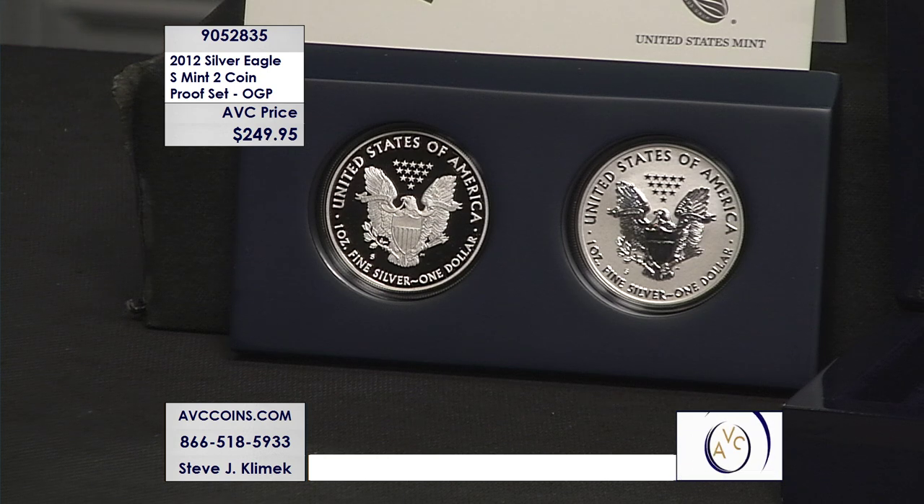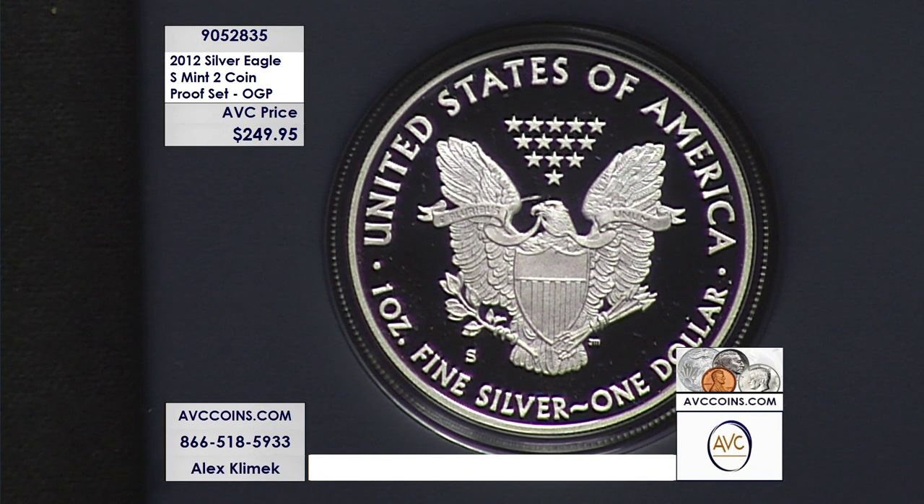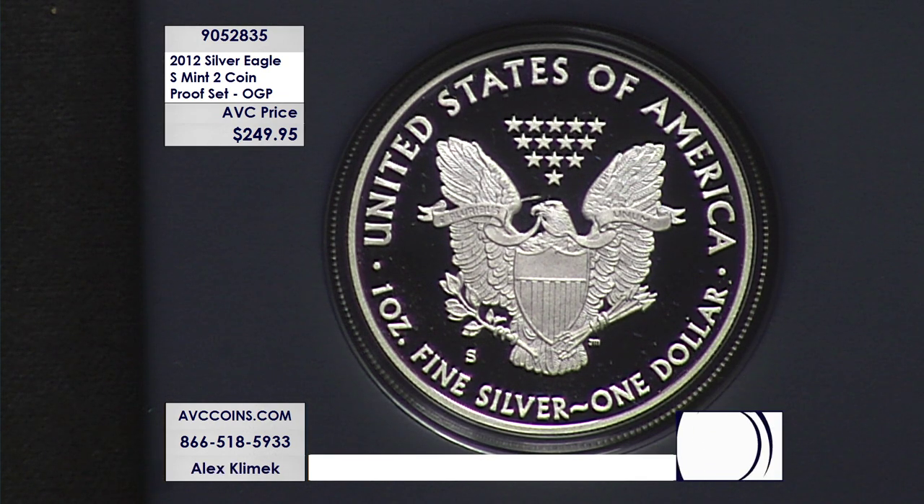If you're shopping with us online, that's abccoins.com. All you have to do is head over to that website, enter 905-2835 into your search bar, bring it to that page, and process that checkout. Very, very simple.